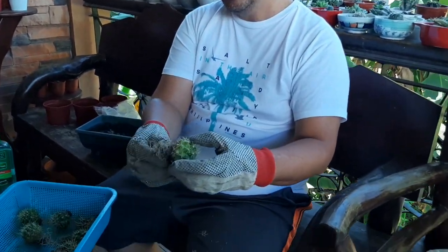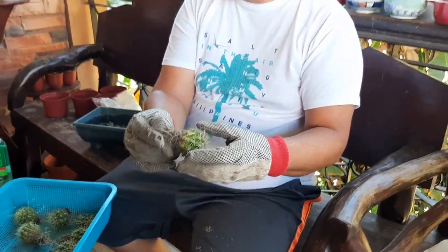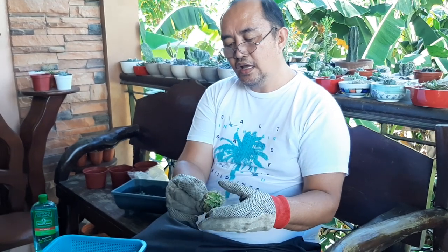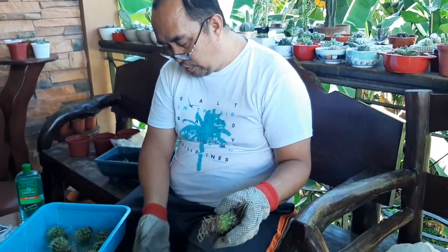Kasi nagmumula sa lupa, nagbabalik sa lupa - lahat tayo magbabalik sa lupa, diba. So this point, aalisan ko lang ng lupa ang aking mga golden barrel babies.